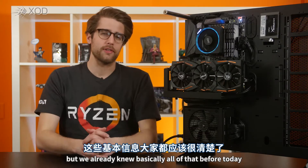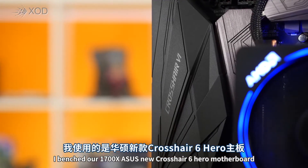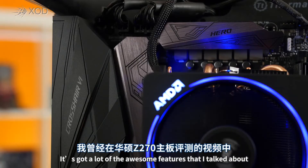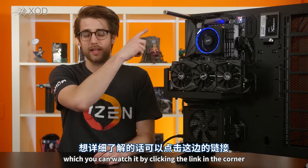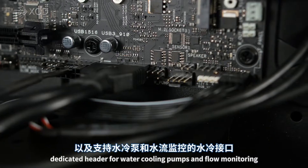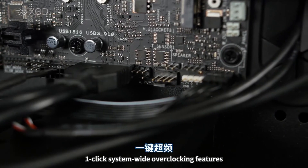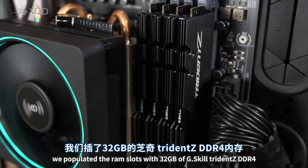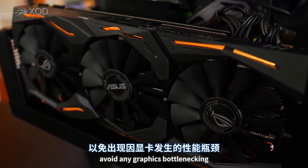We already knew basically all of that before today, so let's get to the test setup. I benched our 1700X on ASUS's new Crosshair 6 Hero motherboard, which features the flagship X370 chipset. It's got a lot of the awesome features that I talked about in my video on ASUS's new Z270 motherboard. ASUS Aura Sync RGB LED lighting is here, dedicated headers for water cooling pumps and flow monitoring, one-click system-wide overclocking features, and more. We populated the RAM slots with 32 gigabytes of G.Skill Trident Z DDR4 and used an ASUS Strix GTX 1080 as our GPU to avoid any graphics bottlenecking.